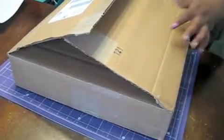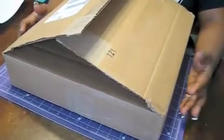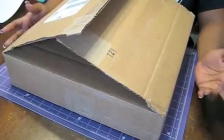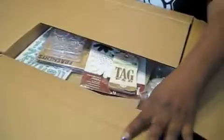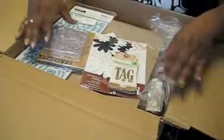Hello everyone. I wanted to share my first taped haul video. I've had a lot of hauls but I've never taped any. I went to scrapbookingalley.com and ordered some stuff and I just want to share it with everyone. So let's see what I've got here.